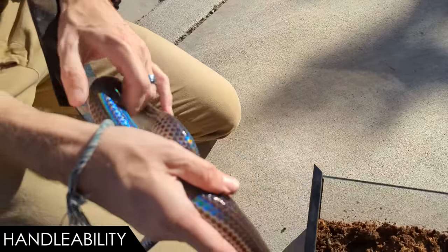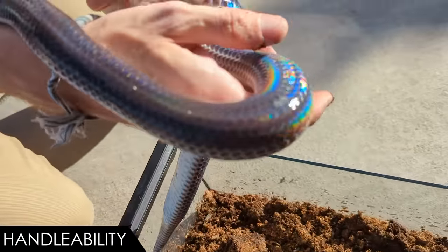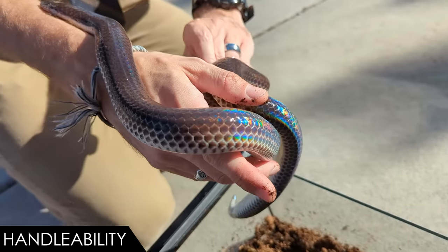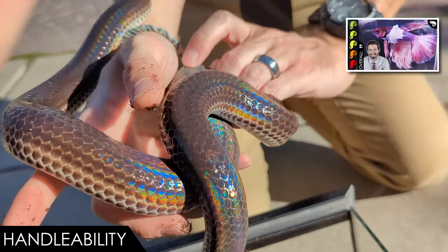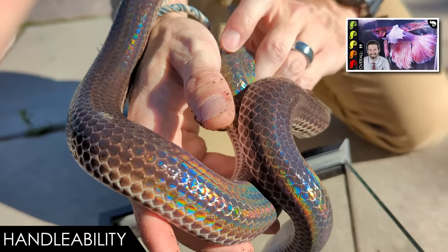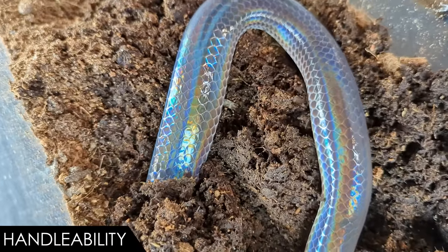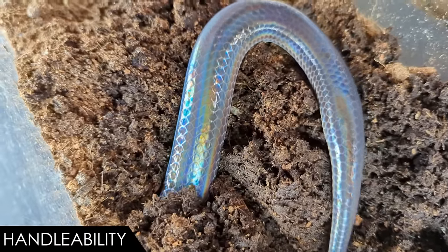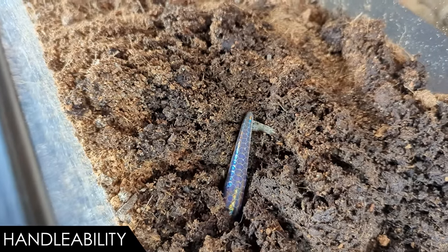Can you, on occasion, pull your snake out of the dirt and show people why you have a box of dirt? Probably. Can you handle this snake daily or even several times a week? Probably not. Basically, imagine you had the most beautiful betta fish in the world, but that betta fish lived in mud instead of water, so you couldn't see it unless you pulled it out. Basically treat your sunbeam snake like that and you'll probably not stress it to death. Let's put this one away and then talk about care.